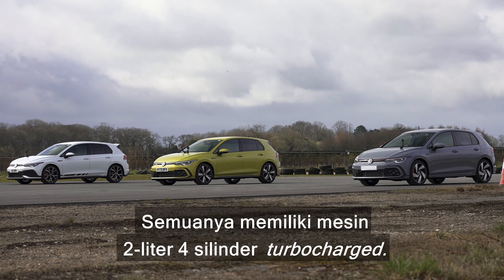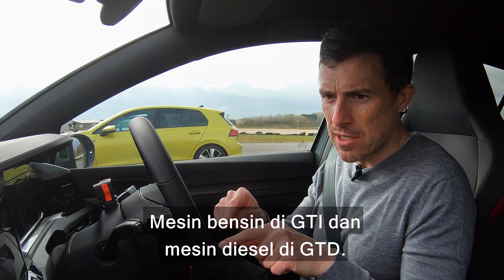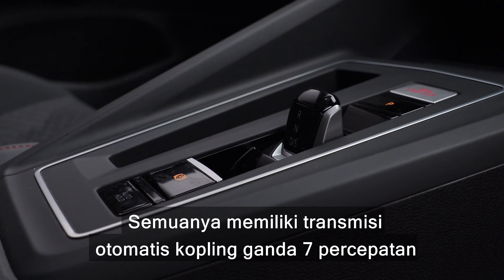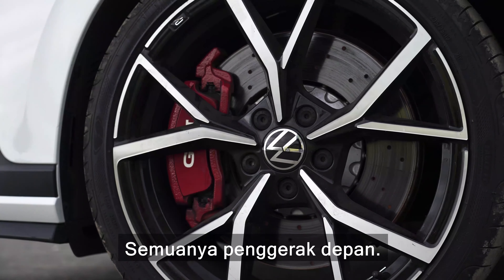Let me tell you about these cars. They all have two-litre, four-cylinder turbocharged engines — petrol engines in the case of the GTIs, and a diesel engine, obviously, in the case of the GTD. They've all got seven-speed dual-clutch automatic gearboxes with launch control. They are all front-wheel drive.